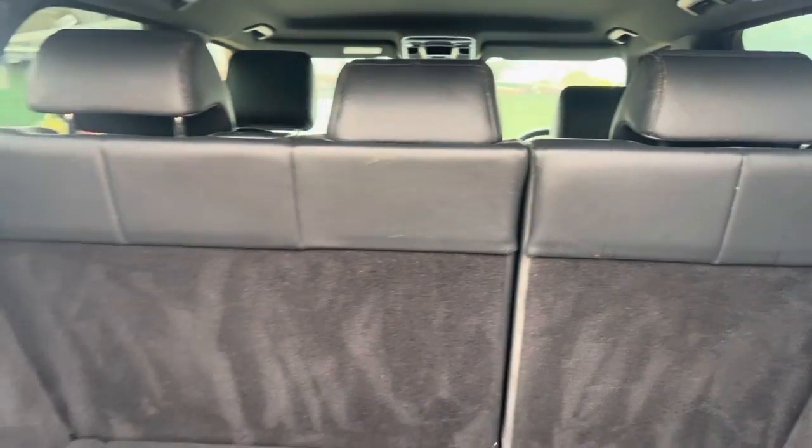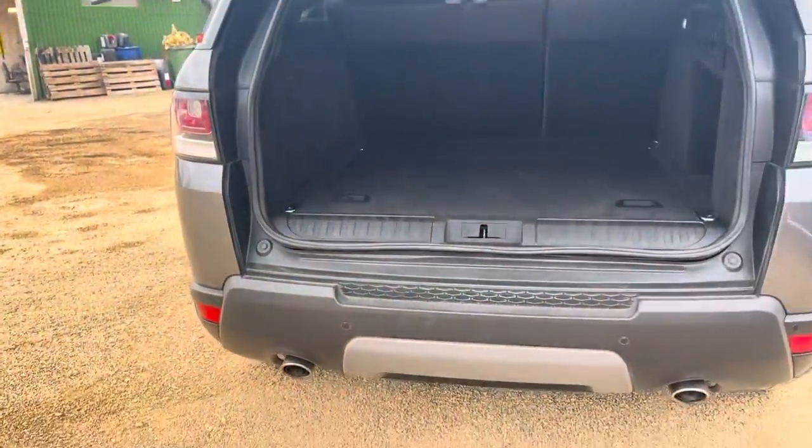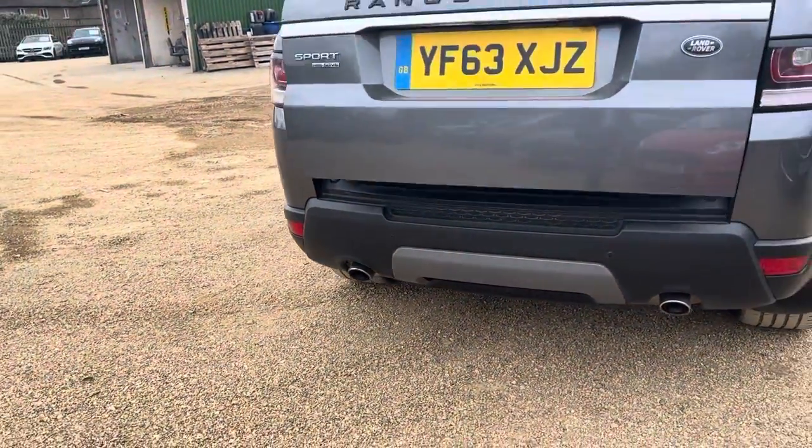Very lovely spacious boot with plenty of space for storage. Full electric tailgate, and we also have a reverse camera on this model.